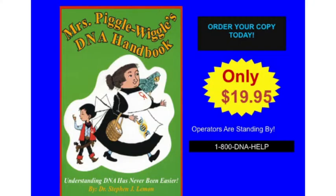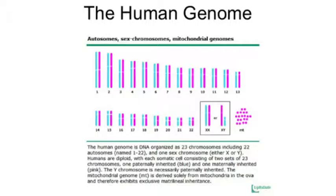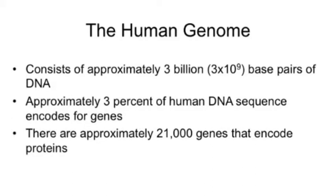In cancer genetics, we have our chromosomes — 23 sets that we inherit one set from each of our parents — plus the sex chromosomes and mitochondrial DNA. All of these DNA elements can become mutated and contribute to cancer. Our human genome has about 3 billion base pairs of DNA, but only about 3% encodes for genes. Of those, we have about 21,000 genes that make proteins. We used to think we had 100,000 genes, but actually we have much less than that.